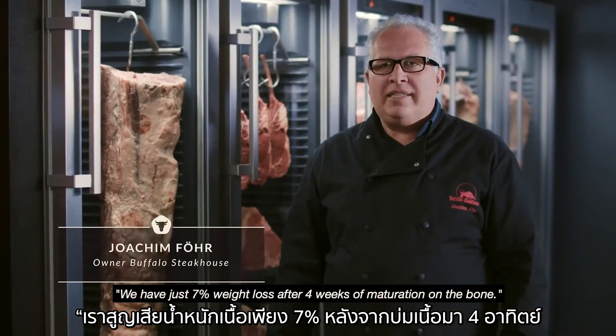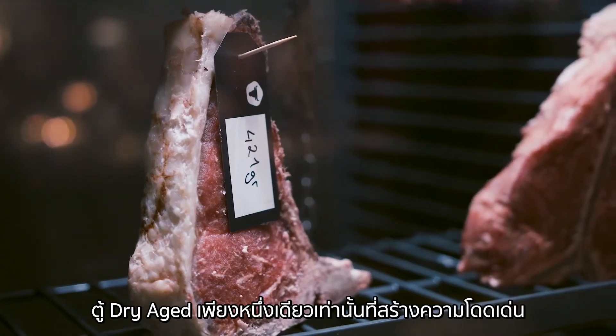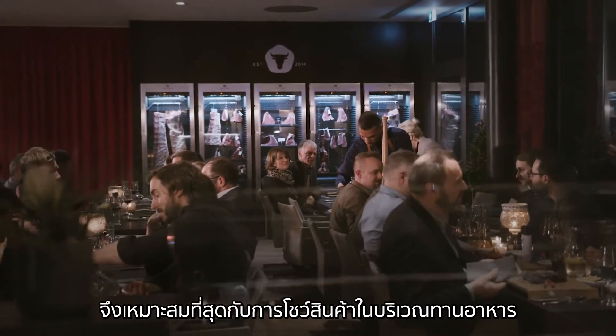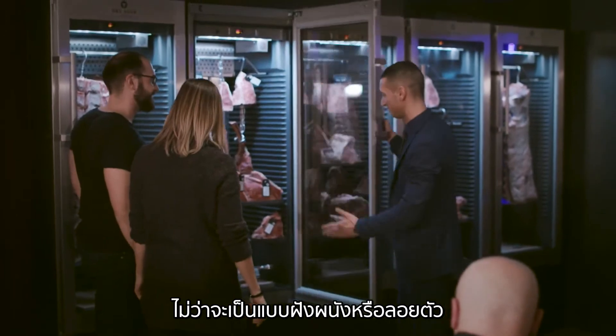We have 7% weight loss after 4 weeks of meat. The only dry aging system that truly stands out. The Dry Ager's award-winning design makes it perfect as a showcase in your dining room, either integrated or on its own.